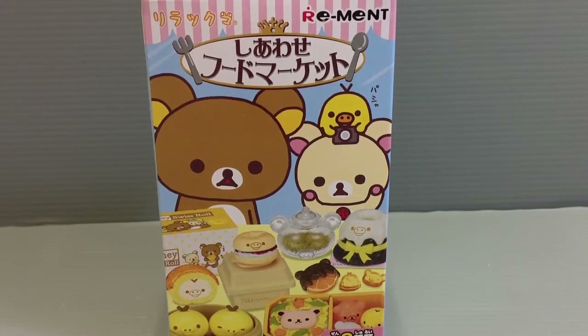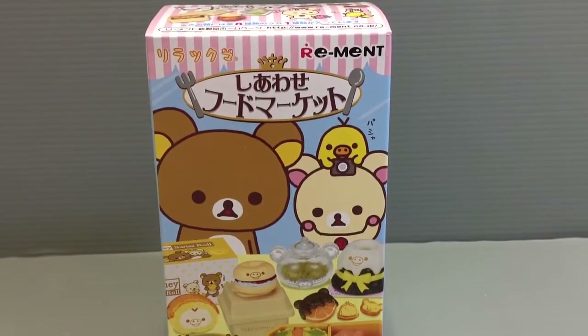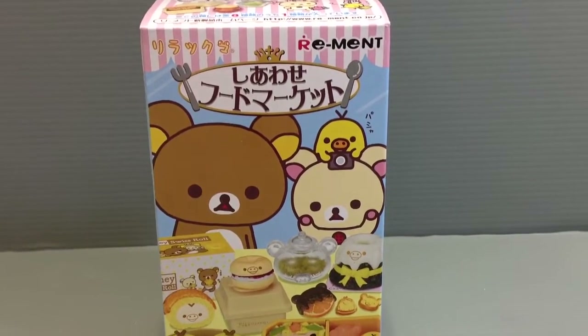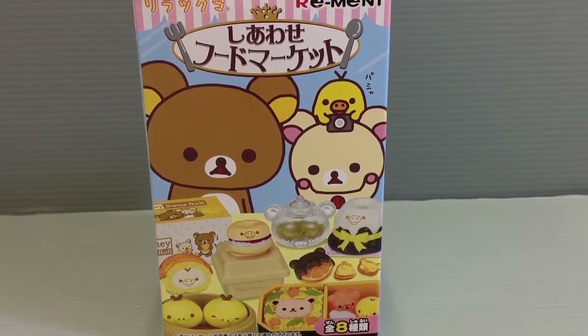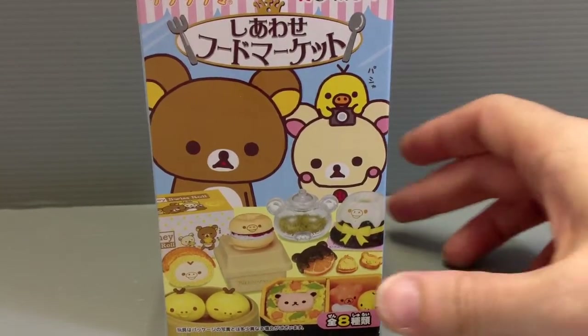It's a Shiawase Fudomaketo — specialty stores that all feature different kinds of yummy snacks and treats that are popular in Japan. A lot of times these are like souvenirs that people buy as gifts when they go to different cities for a vacation or for business too.